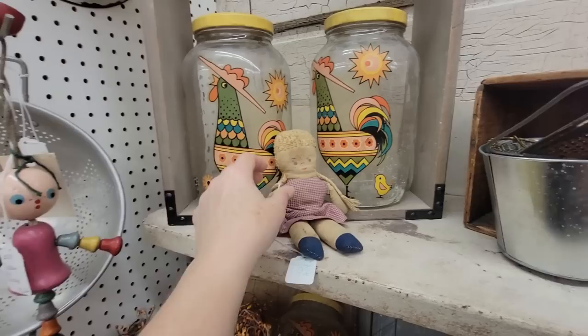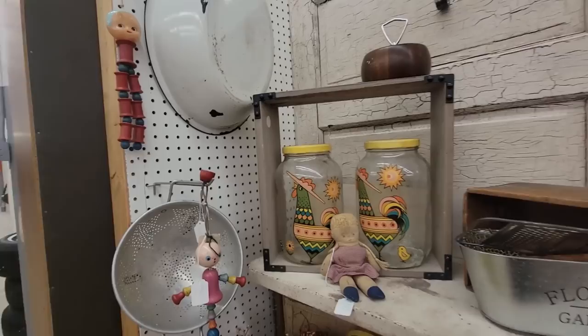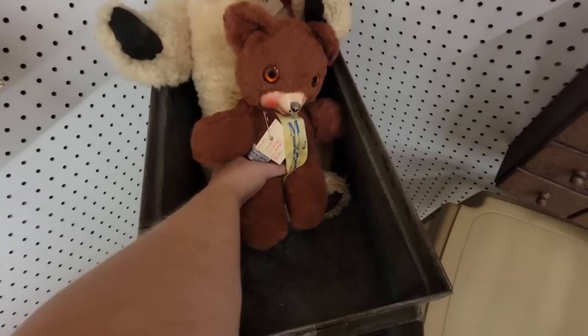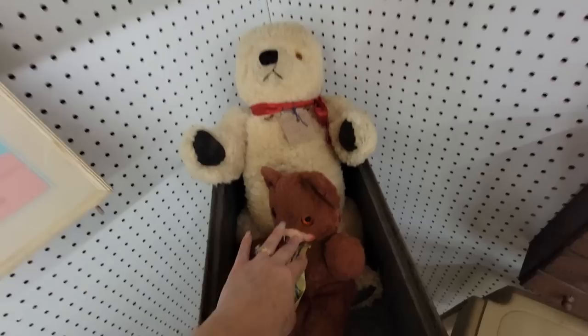This little rag doll is $7, and it's so amazing to me that these were teethers for babies. A little celluloid head up there — they're both $15 each. Those are pretty cool canisters — just jars with an old decal on them, but lots of really fun colors for $7 each. Well hello, Mr. Bear! A little rubber-faced bear, your old music bear for $10. He's cute.